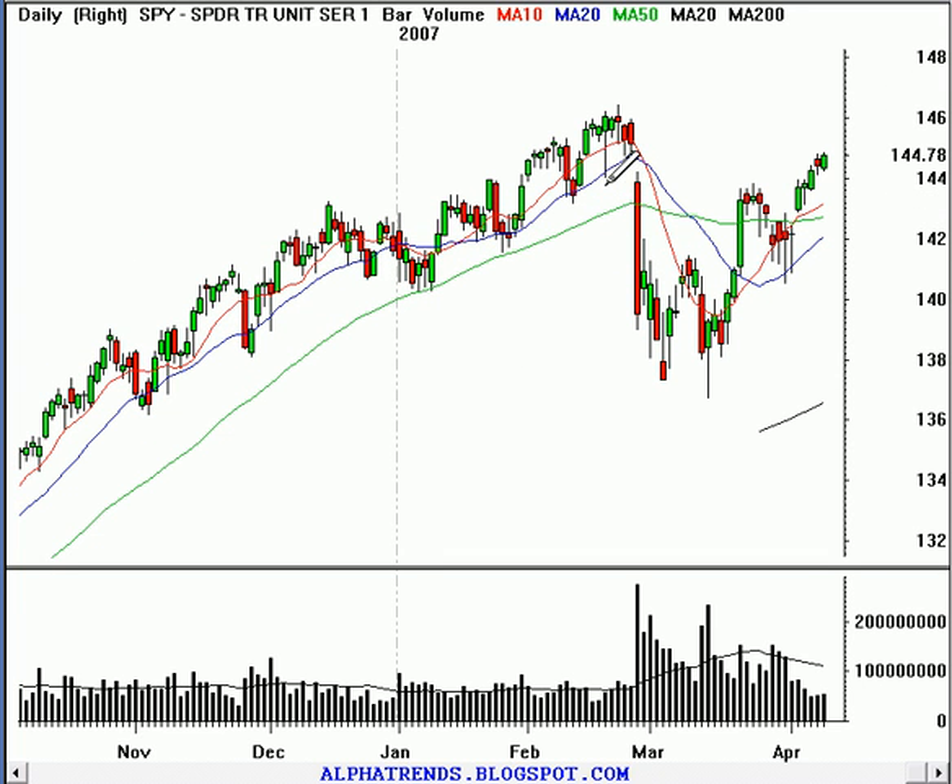Looking at the S&P 500 — kind of the same picture here, but actually a little bit more bullish. Although today's activity wasn't as strong as the NASDAQ — the Spiders closed with a $0.33 gain, up about a quarter of a percent, about half the gain of the NASDAQ 100. But still holding very nicely above this 143.80 level that had been resistance back from this gap lower. The market is firmly into this gap zone, and this is where the potential resistance is. Don't say there's resistance at 145 — we'll see what happens when it gets there. That's anybody's guess.